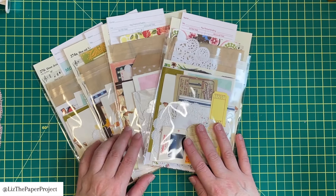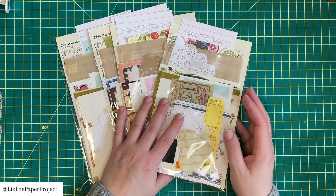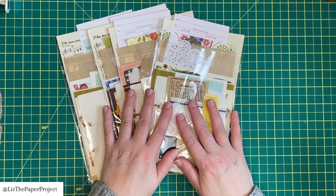Hi guys, welcome back to my channel. Just a quick video today showing you a couple of folios that are in the shop that have been made by Sharon.